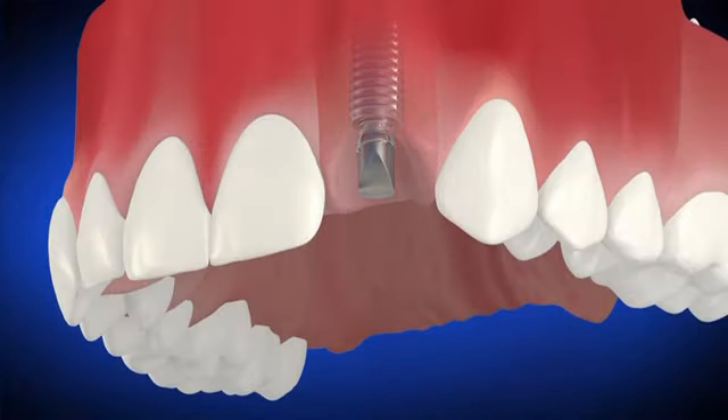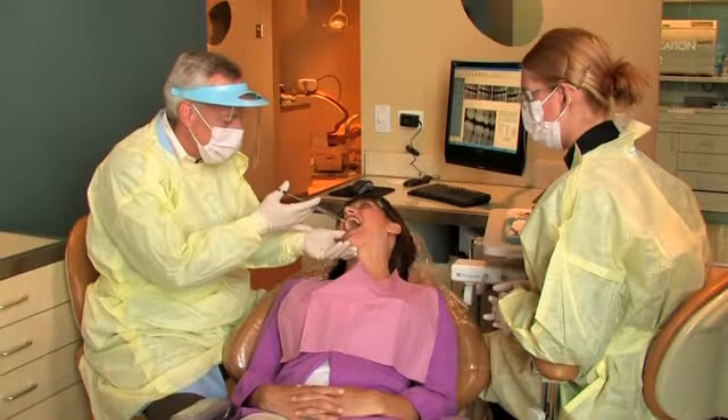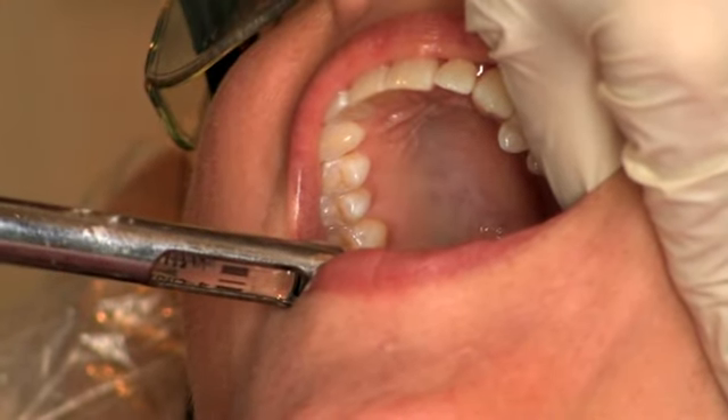Once the healing is complete, the crown is attached to the post. In some cases, your dentist can use a special technique in which the implant and post are already one unit and positioned in the mouth during the first surgery. Anesthetic may be used and pain medication or antibiotics prescribed as needed. After the procedure, your dentist will give you specific instructions on diet and oral hygiene.